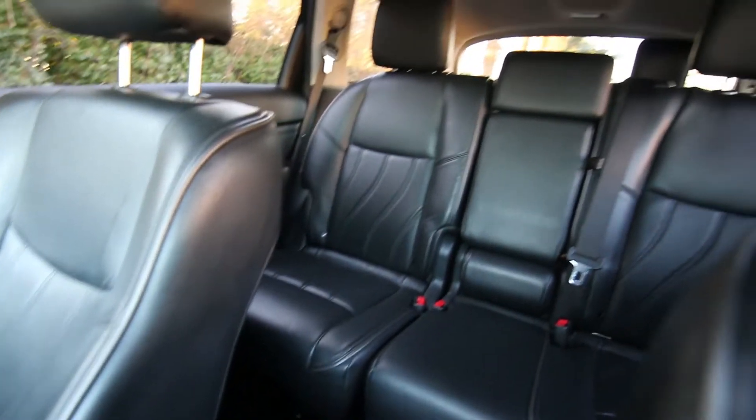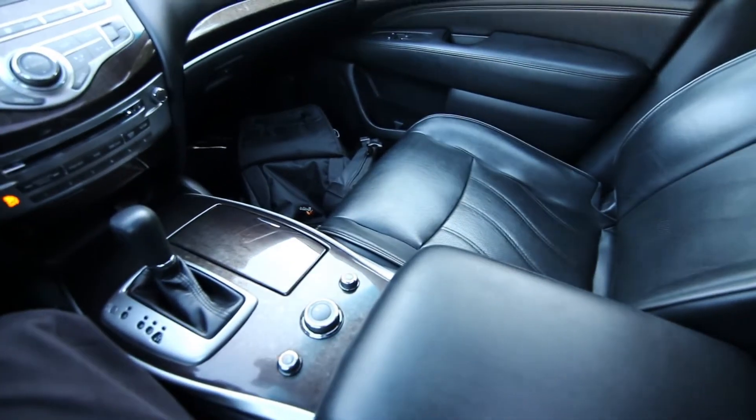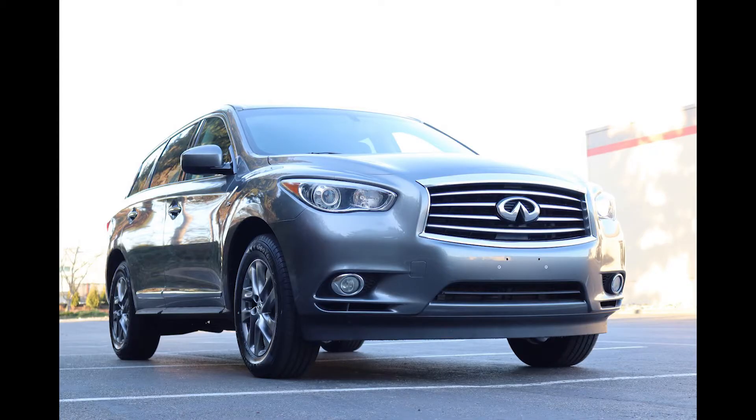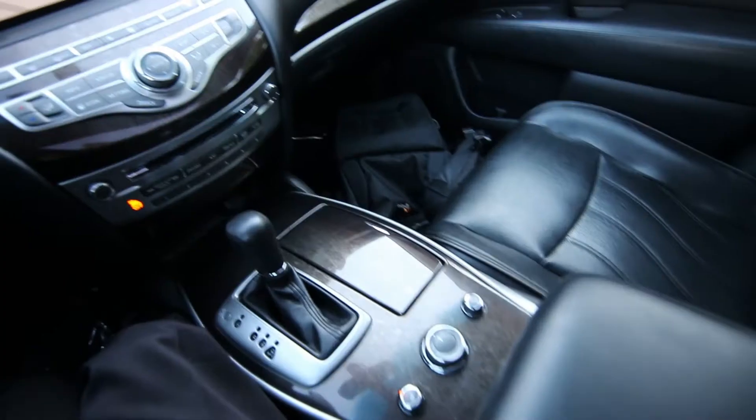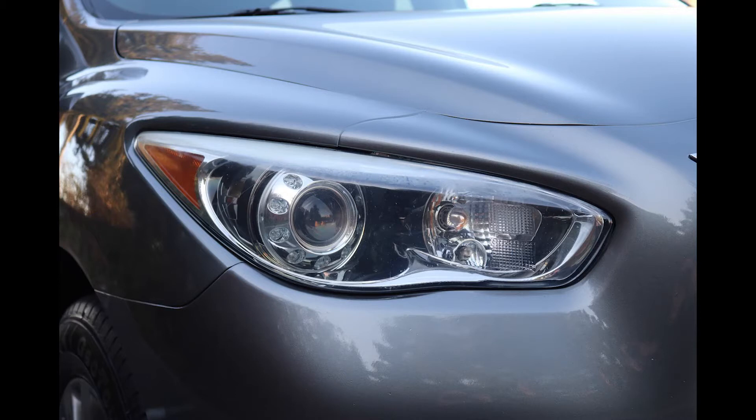So third row seating, a mid-sized crossover — it's kind of the sweet spot for families. This is a very popular vehicle for families looking for a nice luxury crossover, and this one is in beautiful shape inside and out. Serviced and checked by our Infiniti certified techs. In fact, who better to buy a pre-owned Infiniti from than a new Infiniti retailer like us.